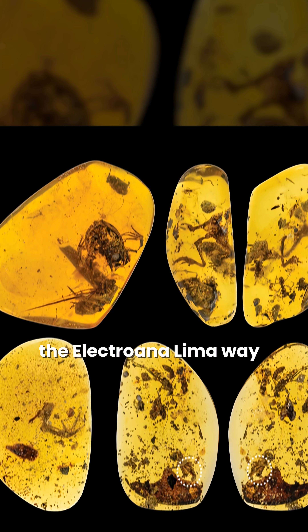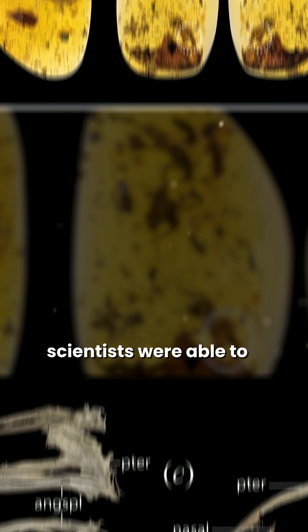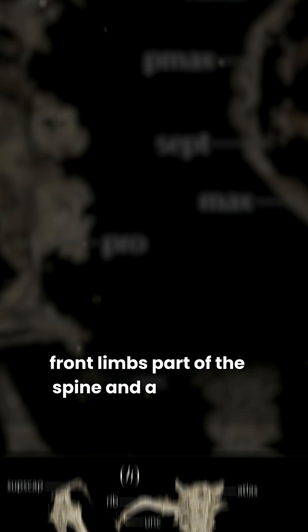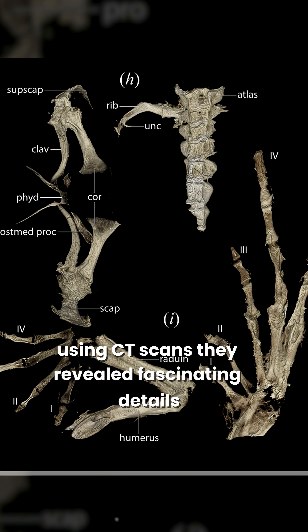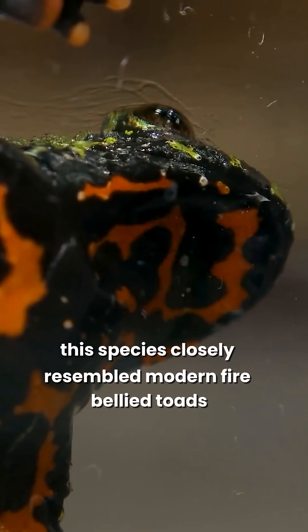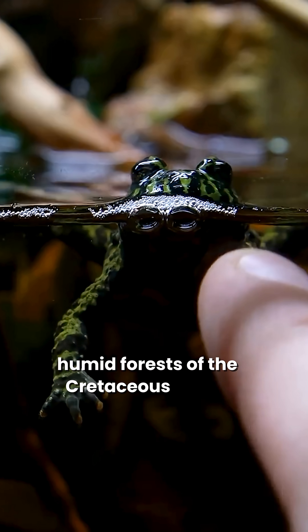The Electorana limoe fossils were not completely intact. Scientists were able to identify a skull with teeth, front limbs, part of the spine, and a hind limb. Using CT scans, they revealed fascinating details. This species closely resembled modern fire-bellied toads. They once lived in the hot, humid forests of the Cretaceous period.